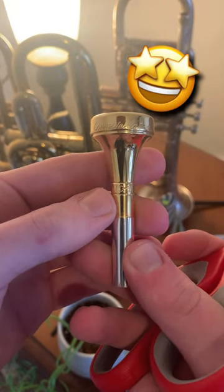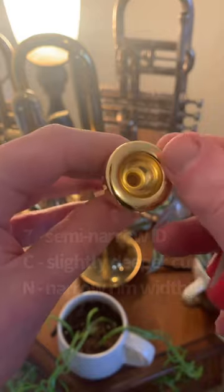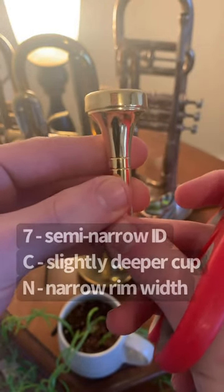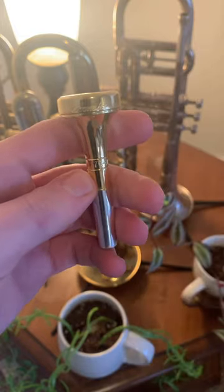There she is. 7CN. So narrow rim, slightly deeper cup, somewhat narrow inner diameter. Very, very cool. I'm so excited to give this thing a go.